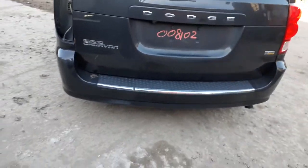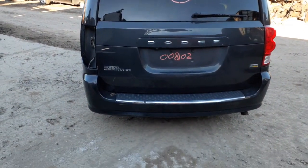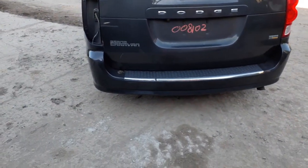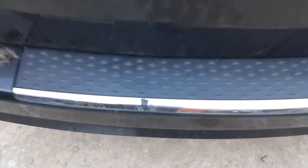Gate — so-so. Rear bumper: you can see you got a couple of scratches, scuffs, and the chrome peeling right there.